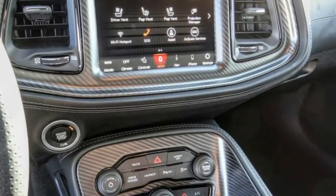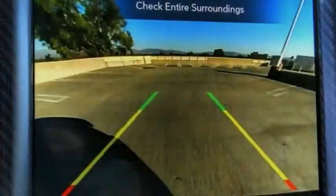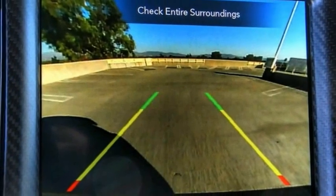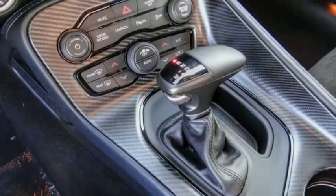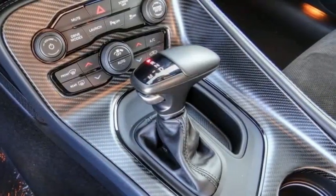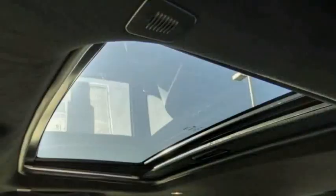This vehicle has less than 100 miles. Here are some of this vehicle's great options: electronic stability control, alloy wheels, brake assist, traction control, remote keyless entry, fog lights, front license plate bracket, driver convenience group, speed control, four-wheel disc brakes.